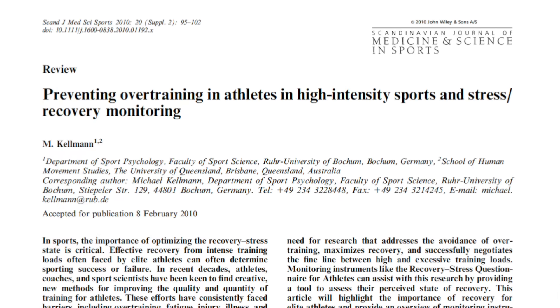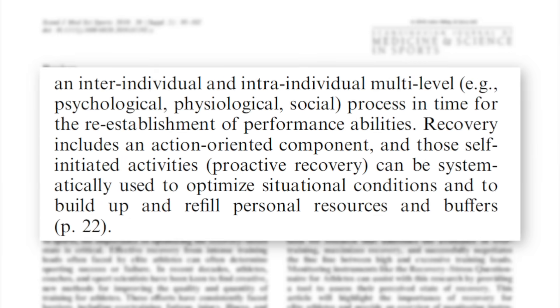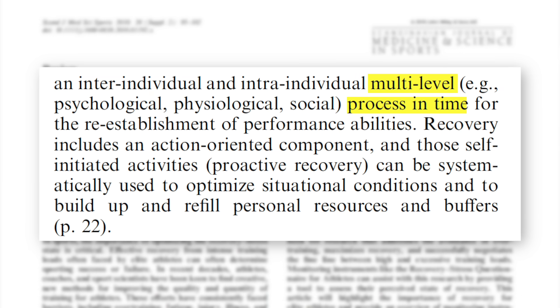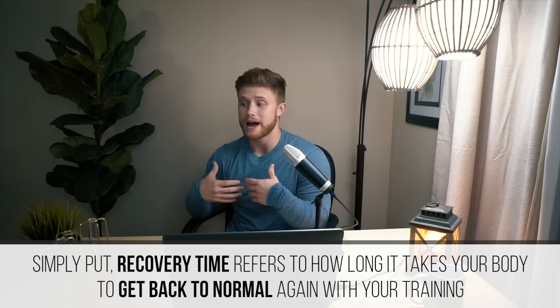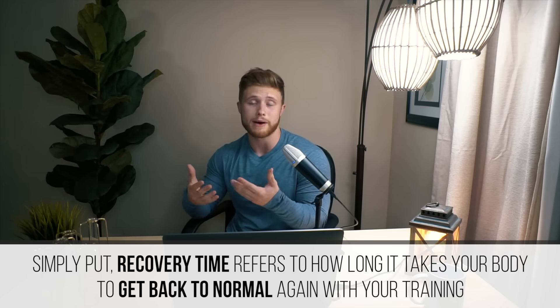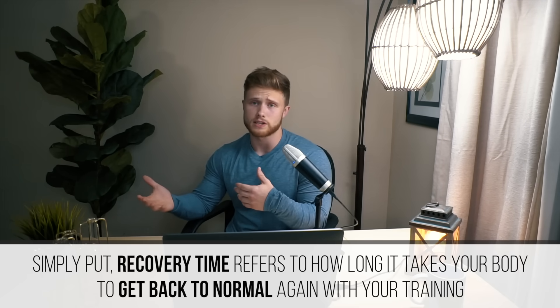What does the scientific research have to say about foam rolling and recovery? Before we can answer that question, it's important to first understand what we mean by recovery in this context. A 2010 article on overtraining defines it as a multi-level process in time for re-establishment of performance abilities — basically, how long it takes your body to get back to normal after a training session.